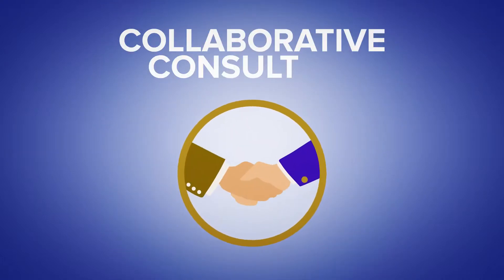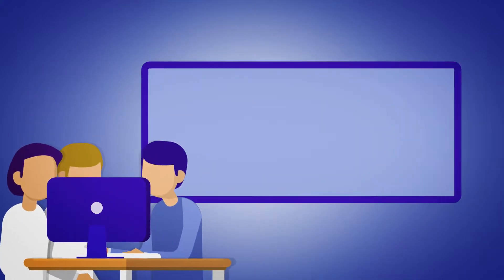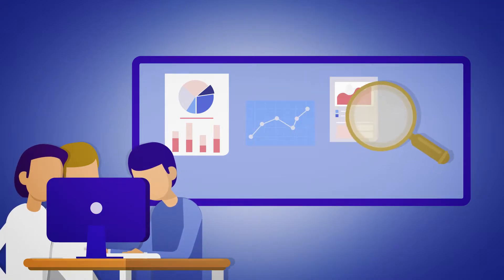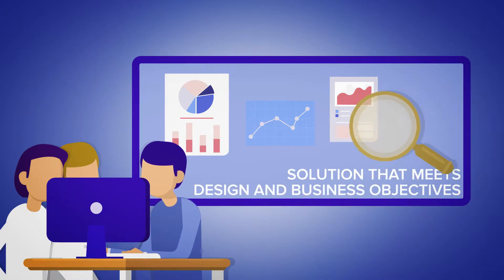Collaborative consulting. As an extension of your design team, RAND Simulation combines its analysis strengths with customer product design expertise to converge on a viable solution that meets both design and business objectives.